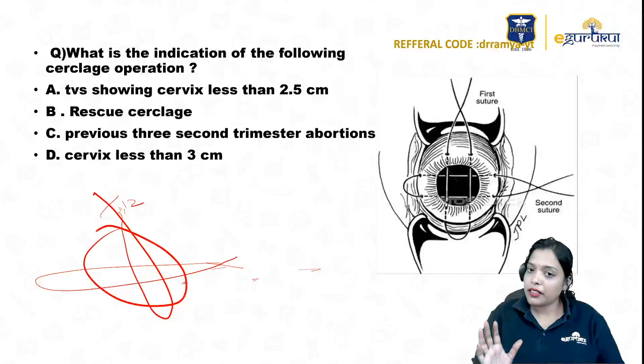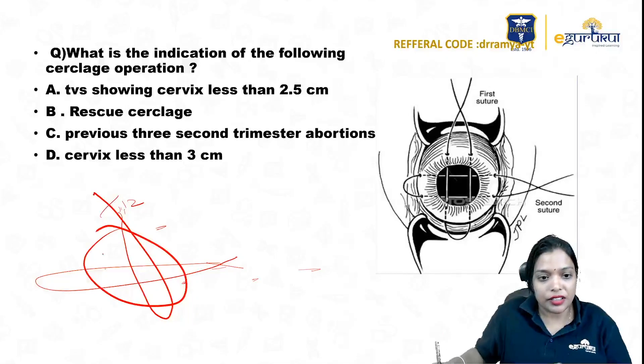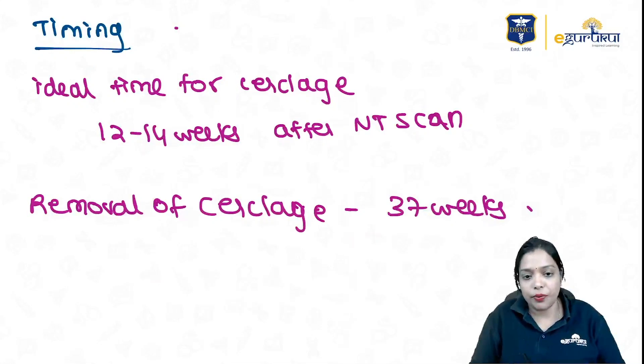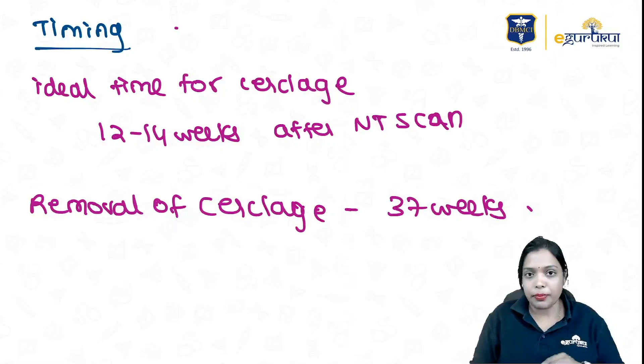The most commonly applied cerclage is McDonald's, but the image shown here is Wurm cerclage — a type of rescue or emergency cerclage. That is why the answer will go for B. The ideal timing for placing cerclage is 12 to 14 weeks after the NT scan, though you can put it anytime needed. Removal of cerclage should be done at 37 weeks, or earlier if the patient gets abdominal pain.